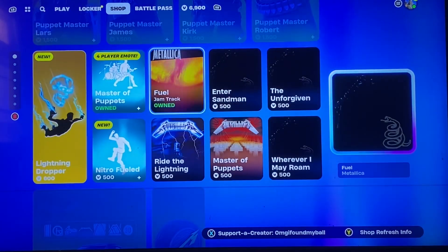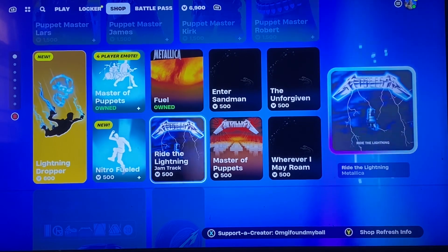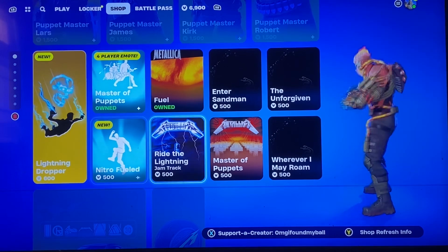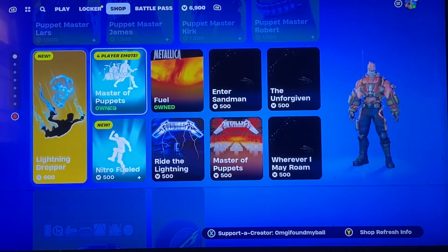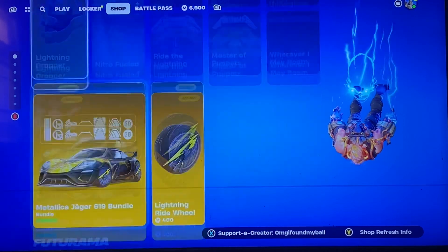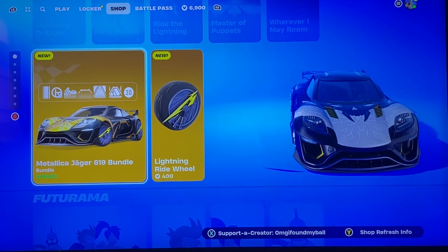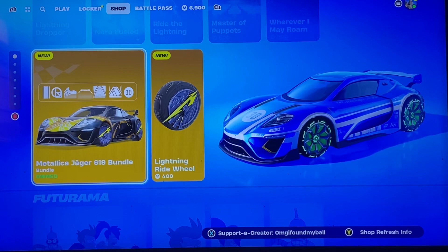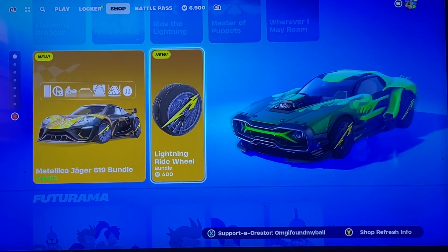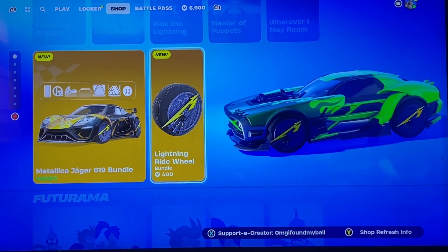Then we have Master Puppets — of course they're promoting it. We have Nitro Fueled. Yeah, I don't want to play that too long, get in trouble. We have the Lightning Dropper — oh, that's badass. We have the 619 bundle; I guess I own the car already, I don't know how that's possible. We have the Lightning Ride Wheel, which of course goes with the Metallica stuff.